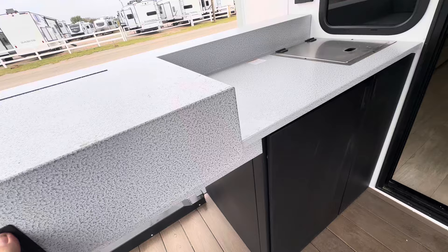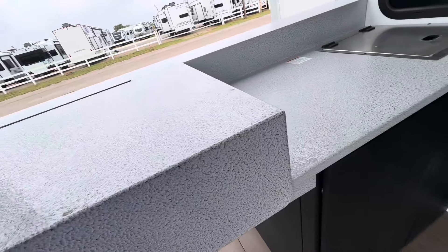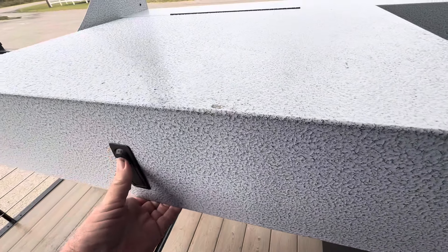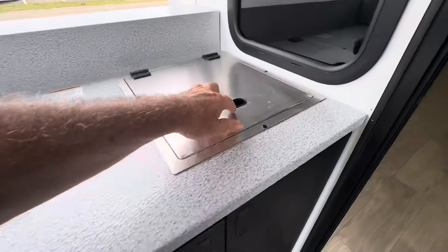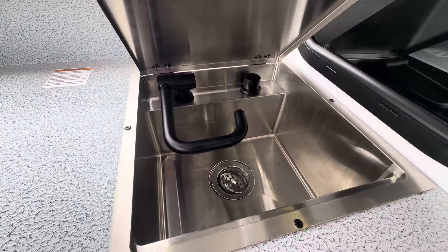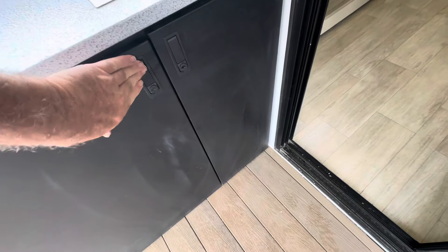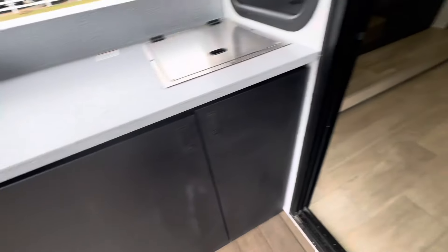I don't know how to get into that, but there'll be some type of kitchen here. I haven't figured that out just yet, so I'll try not to break anything right away. Let's see what's in here — I'll have to figure this out.